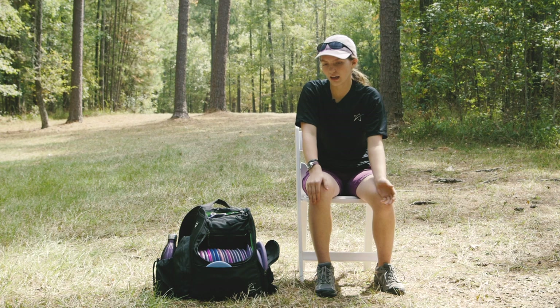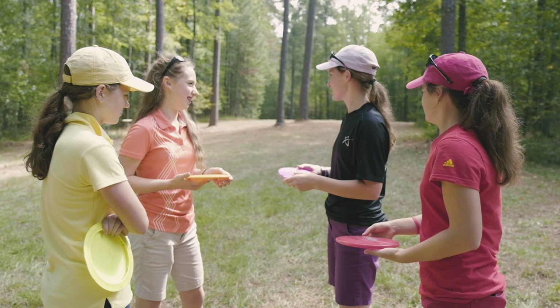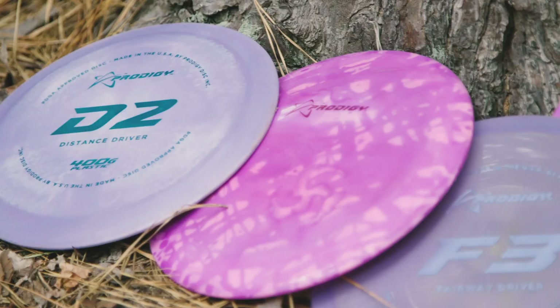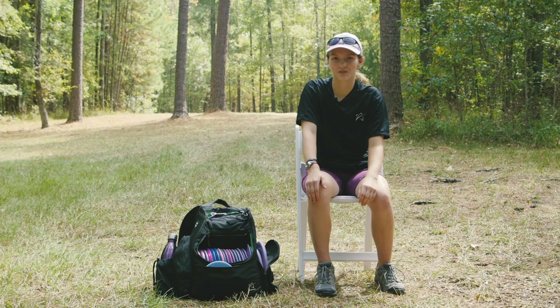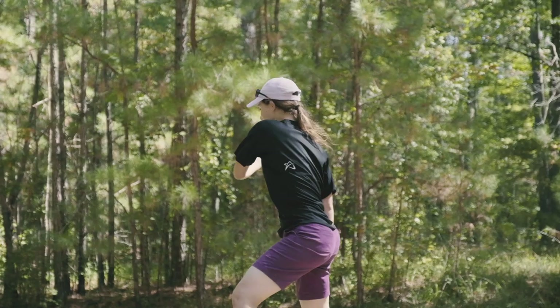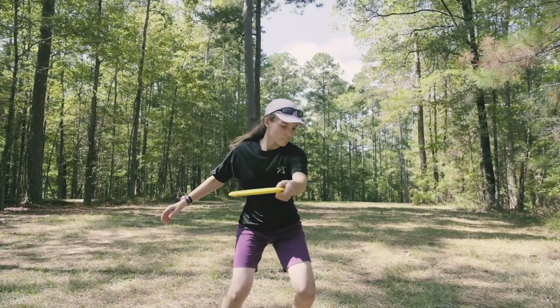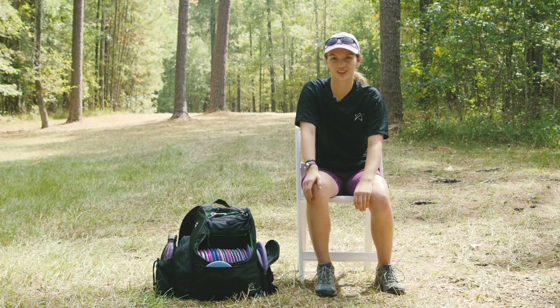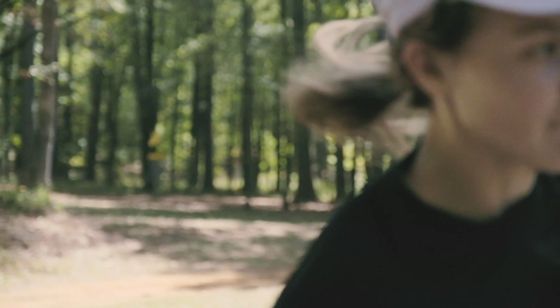I found disc golf kind of by accident — I just enjoyed throwing Frisbees with my sisters at home. My parents got me a disc golf basket and a few discs for Christmas last year. I really enjoyed having something I could do with Frisbees and get better at. So I started practicing on that basket, and after I showed real interest in it, my dad actually built a whole course for me on our land. We have 16 acres in Tennessee, and I go out almost every day and just throw in our woods and practice putting.